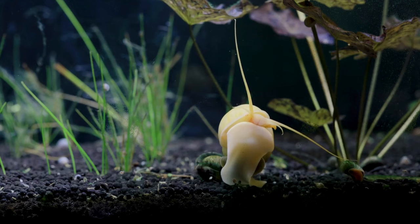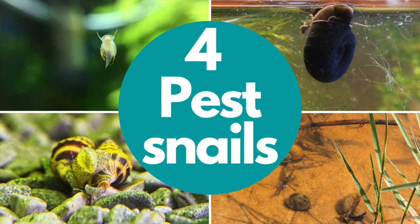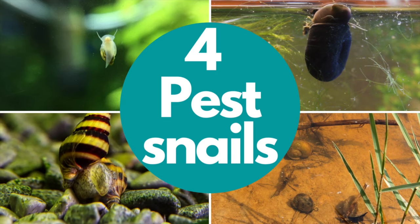So these are four pest snail species that are not recommended to keep in community tanks if you are a beginner fish keeper. Remember that having a few snails in your aquarium isn't necessarily a bad practice, as they eat algae and eliminate food the fish don't eat. If you keep them at bay, they can work in your favor.